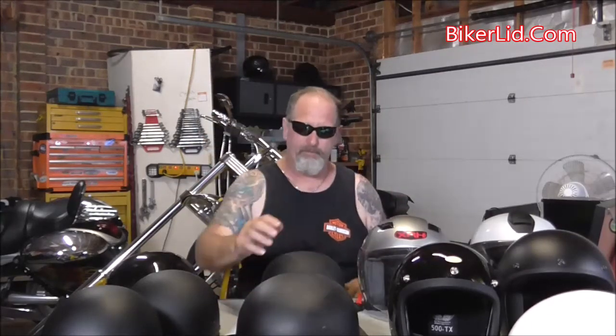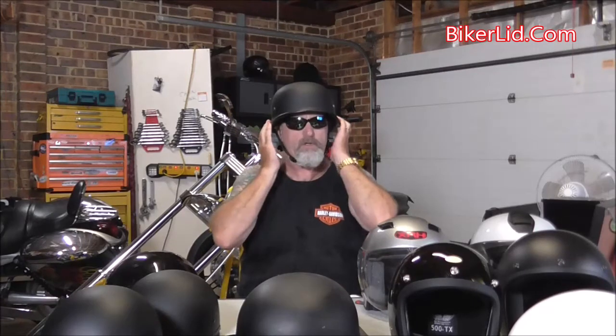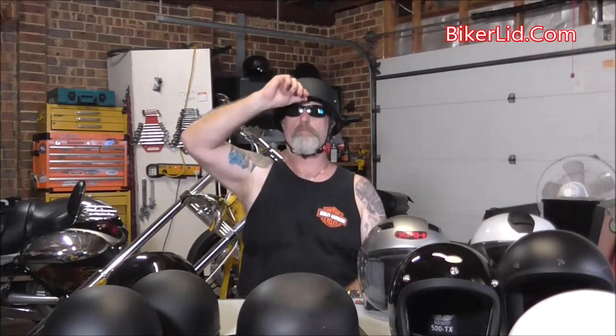So now from BikerLid, we have this new German helmet. It sits low on your head, snugs right down, it's got the quick release strap, sits low on your head, won't blow back in the wind, and it's so comfortable.